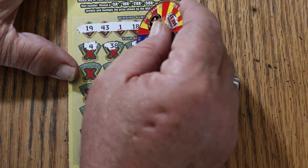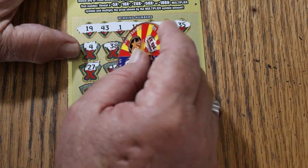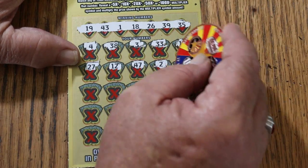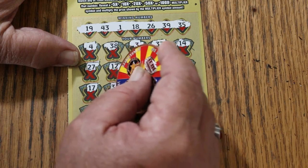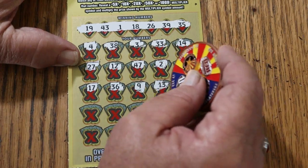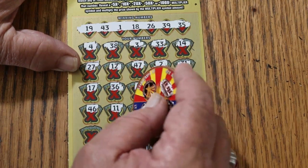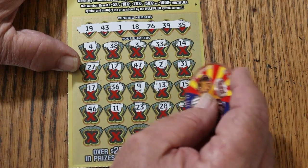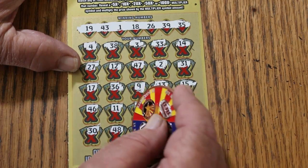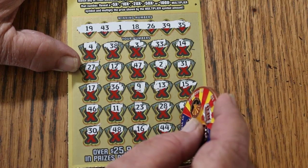Scratching through: 4, 38, 3, 33, 43, 14, 27, 12, 47, 2, 31, 17, 36, 9, 13, 15, 46, 11, 23, 28, 41, 30, 48, 16, 44, 22 in the corner. Nothing on this one.